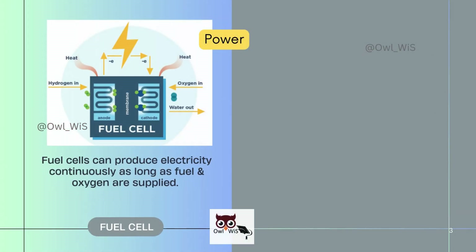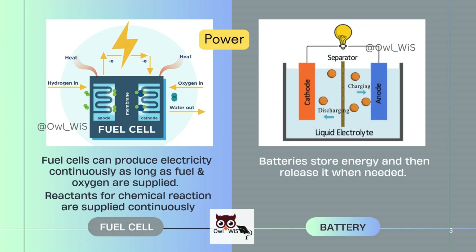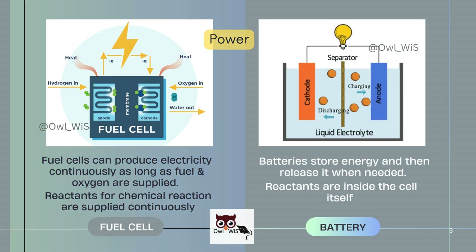Fuel cells can produce electricity continuously as long as fuel and oxygen are supplied — reactants for the chemical reaction are supplied continuously. Batteries store energy and then release it when needed, and their reactants are inside the cell itself.